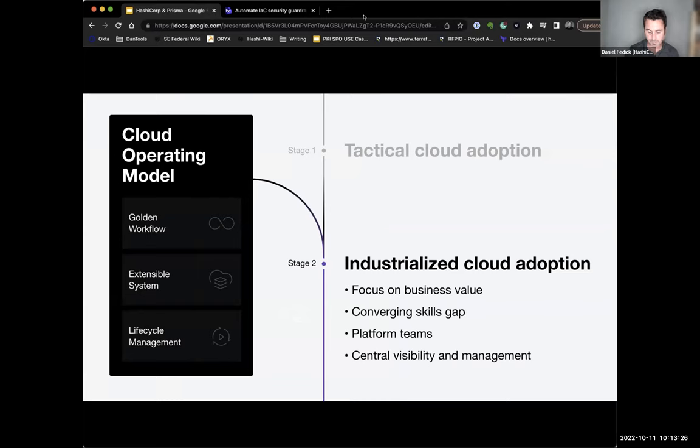I want to talk about this from the perspective of story. I've actually gone through this process from tactical cloud adoption through industrialized cloud adoption. I started at a small VC-funded startup, and we grew into a large organization that was eventually purchased by a company that had acquired a bunch of similar companies. We went through all of these processes.